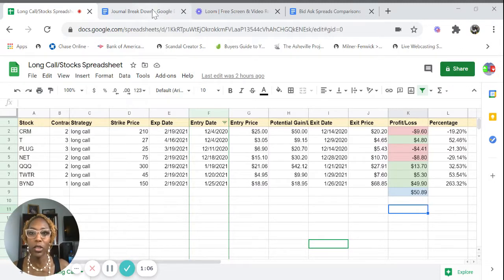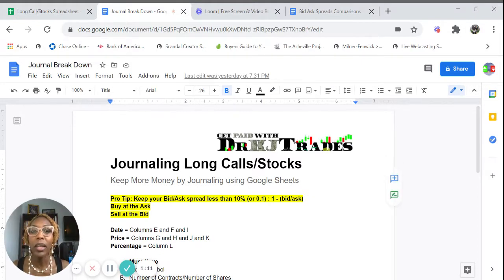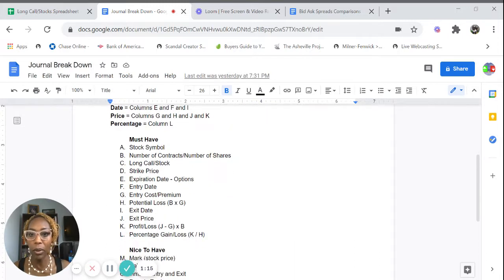Here is the journal breakdown that I'm going to be using as I go through these trades. You can click on the link down below and download this example of how to construct your own journal when you're buying strategies. You could use this for buying a long call, which is the option strategy, or buying stock. And if you want to learn more about options or if you're a beginner to options, make sure you sign up for my options trading training program starting February 6th, 2021.